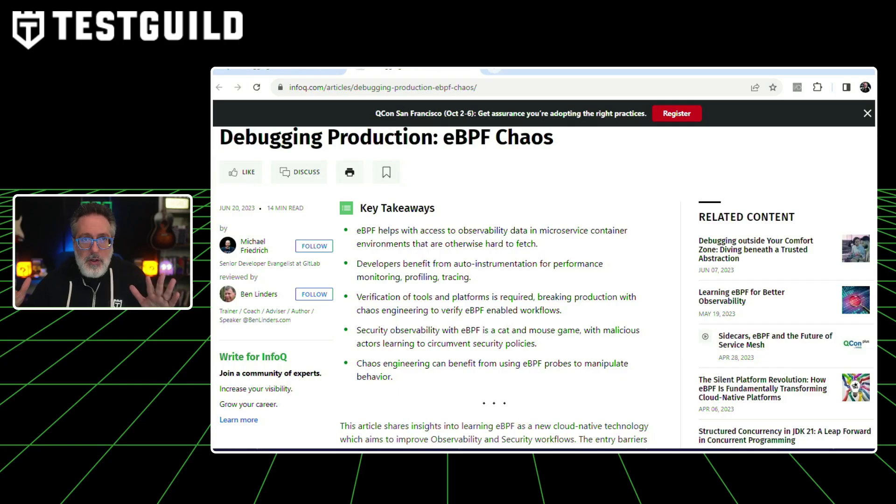Through gathering news items for this show, I came across a new technology I never heard before called EBPF Chaos. EBPF is a new cloud native technology making waves in the realms of observability and security workflows. It allows developers to access observability data in microservice container environments that are otherwise challenging to fetch, and offers auto instrumentation for performance monitoring, profiling, and tracing. The use of EBPF is not without its challenges — verification of tools and platforms is required, there's a need to break production with chaos engineering to verify EBPF-enabled workflows, and security observability with EBPF is a cat and mouse game with malicious actors learning to circumvent security policies.